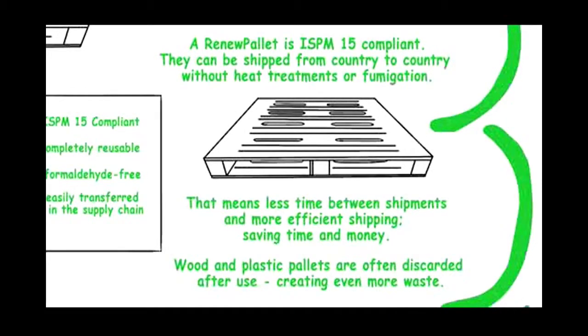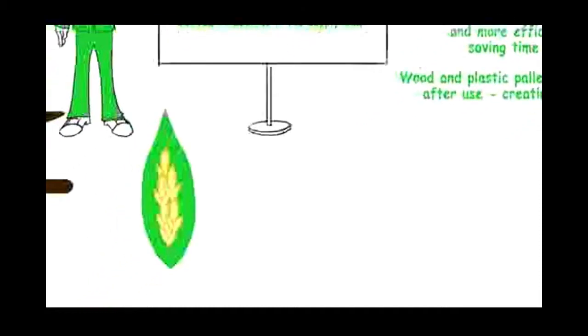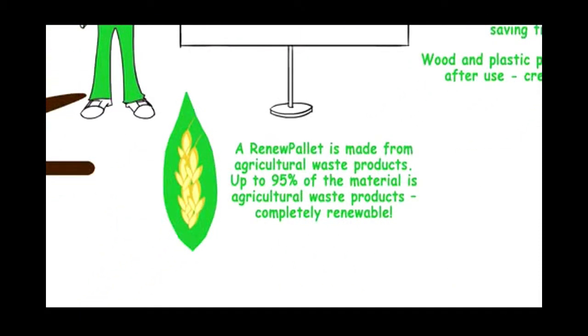Wood and plastic pallets are often discarded after use, creating even more waste. A Renew Pallet is made from agricultural waste products — up to 95% of the material is agricultural waste products, completely renewable.